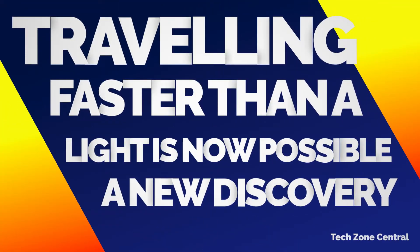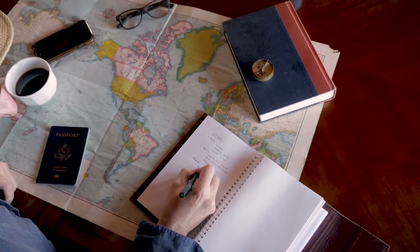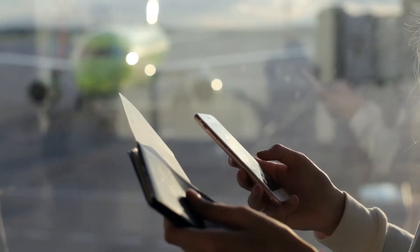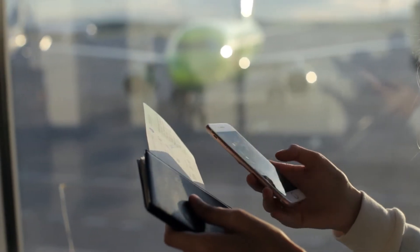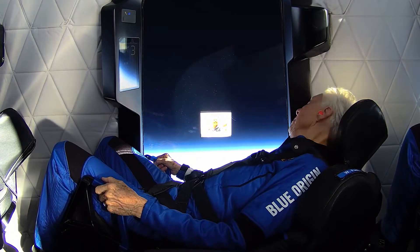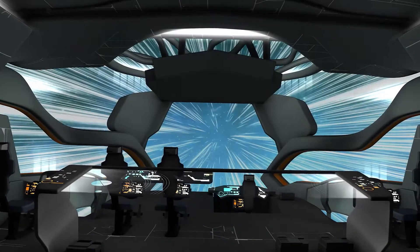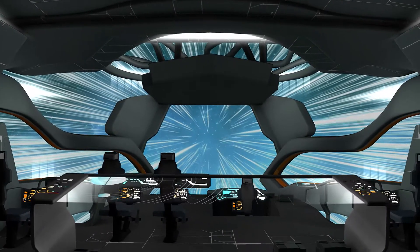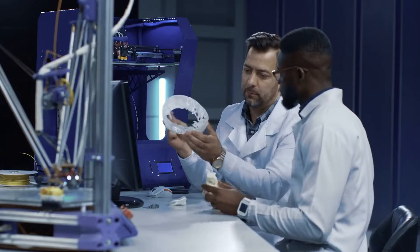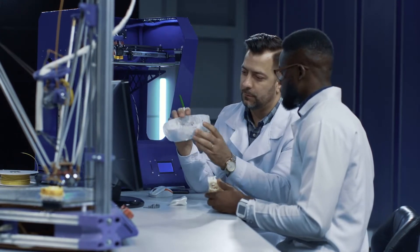Traveling faster than light is not possible under current understanding, yet to get from one continent to another, most people schedule a flight on an airline and prepare to be in the air for several hours. However, due to the great distances involved, space flight necessitates a higher rate of speed. Traveling faster than the speed of light has long been a goal of space travelers looking to cut down on transit time, and researchers have identified a solution despite the fact that every previously used method has major flaws.